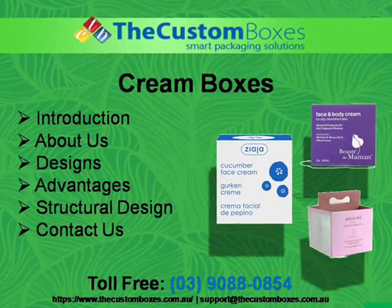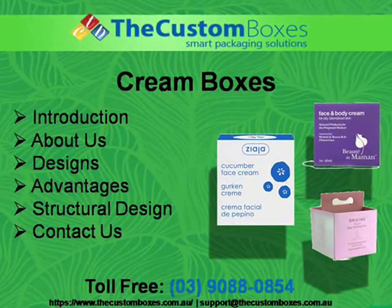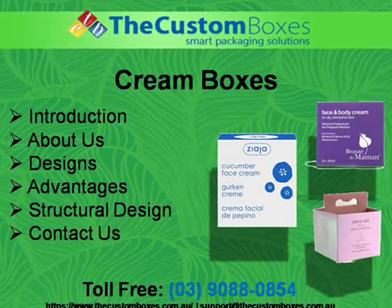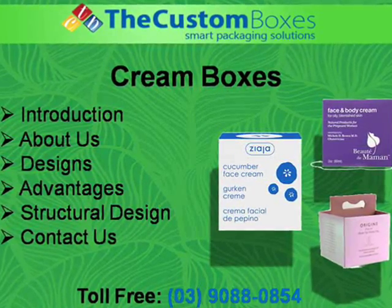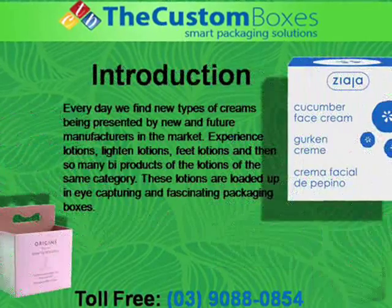Cream boxes. We discuss on following points: Introduction, About us, Designs, Advantages, and Contact us.